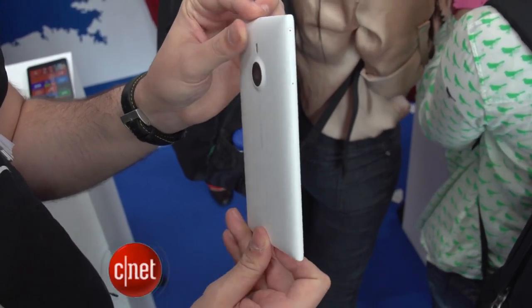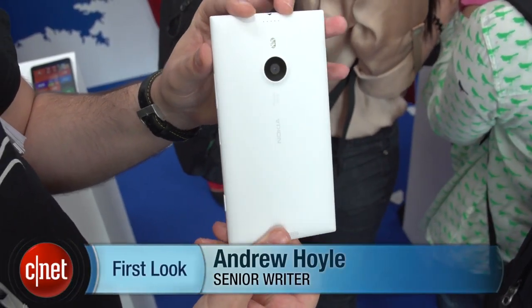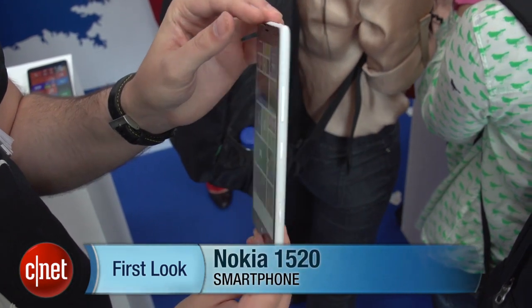I'm Andrew Hoyle for CNET, and I'm here with Nokia in Abu Dhabi checking out the Lumia 1520. It's Nokia's flagship 6-inch smartphone packing a full HD display and a quad-core processor.